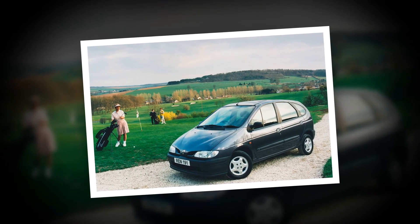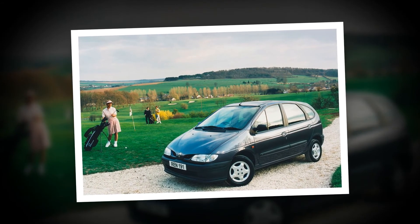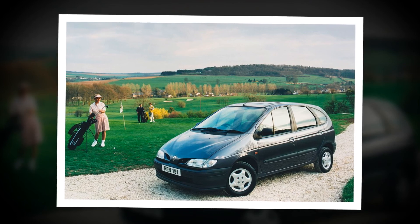Renault Scenic: not exactly genius on paper, but the first compact MPV, launched in 1996, worked a treat in the showroom and on the road. At one point they were bashing out 2,500 a day. It grew into the Grand Espace, which makes even less sense on paper but works brilliantly well.